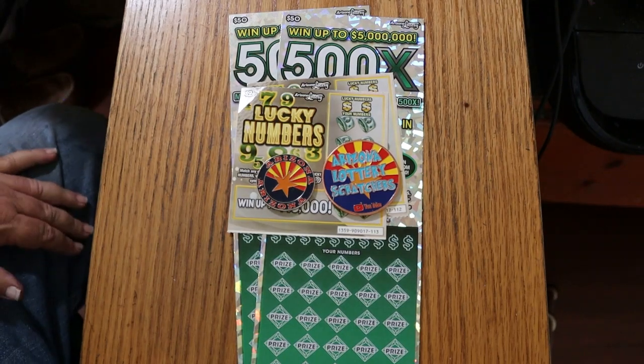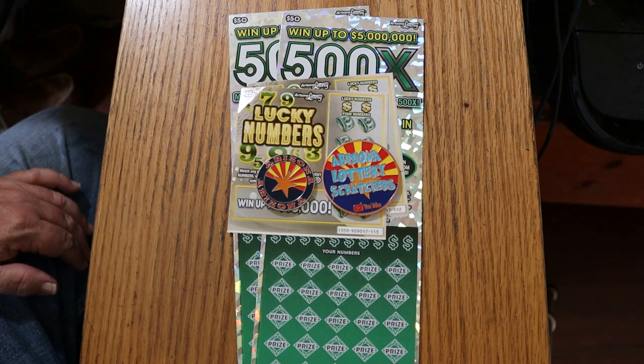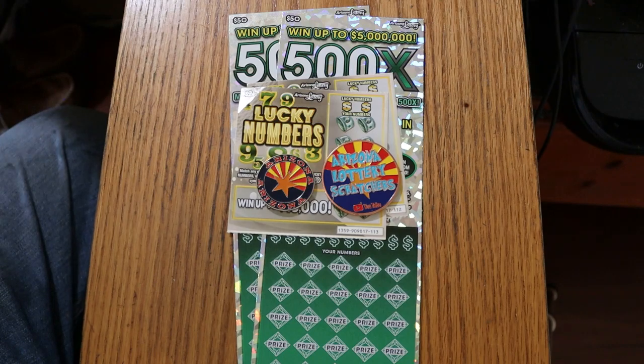What's up, YouTube? AZ Scratchers here with another little Scratchins video, and today we're going to have another low boy, big boy mix. Two of each. I've got two of the Arizona Lottery's $2 Lucky Numbers, which is a game I've only played one other time. Wasn't impressed then, maybe it'll impress me now. And to back it up, I've got two of the biggest of the big boys, the Arizona Lottery's $50 500X. We're going to start with the low boys, work our way north.